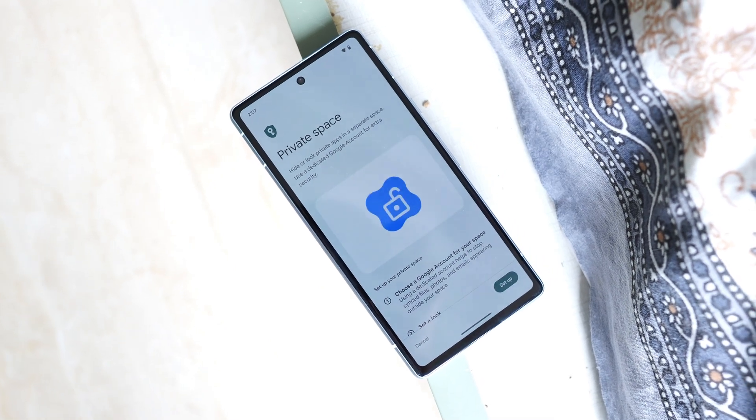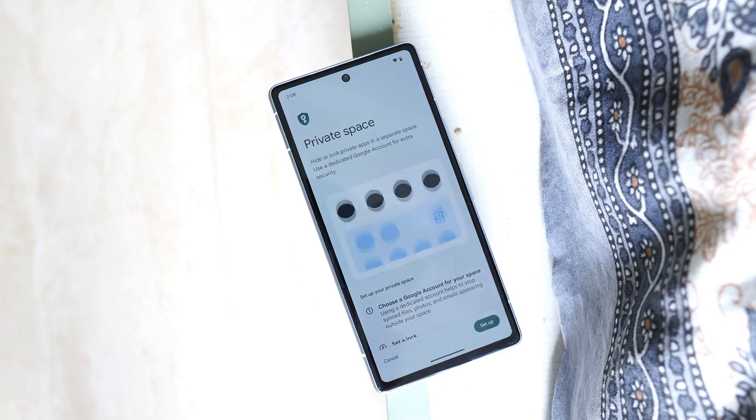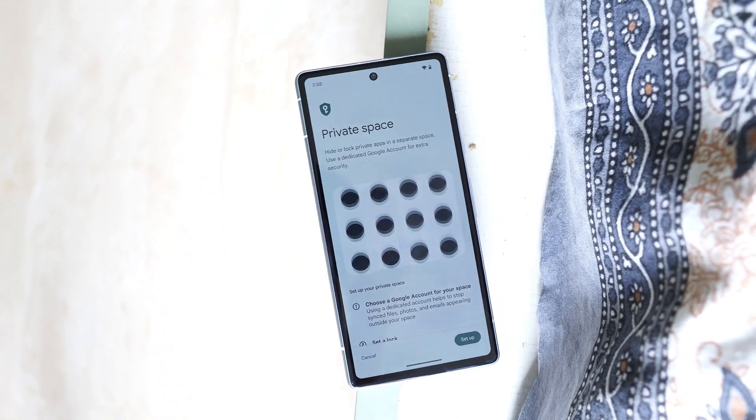These are all the changes you'll see on Android 15 Beta 2. If you have any questions, let me know in the comment section below. This is your friend Ashok signing out — see you guys in the next video.